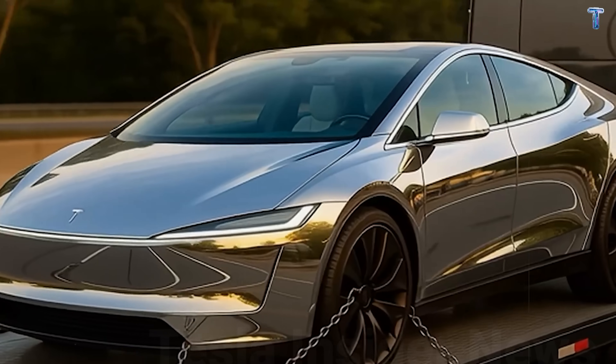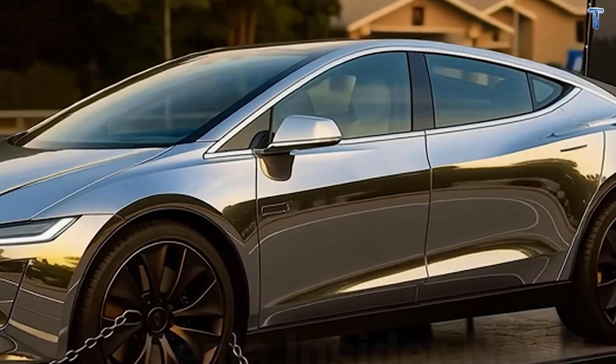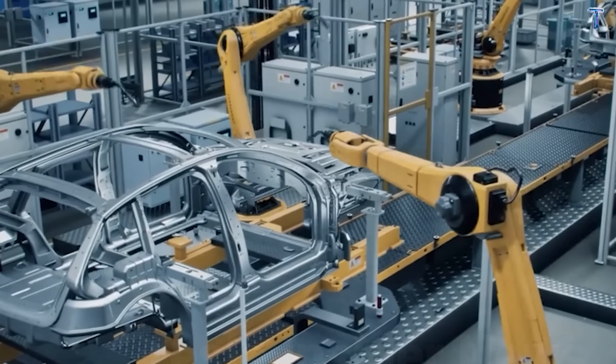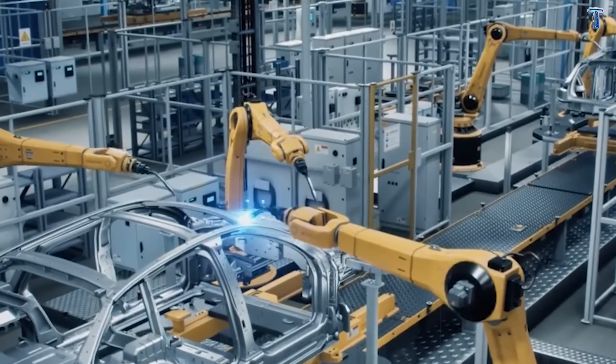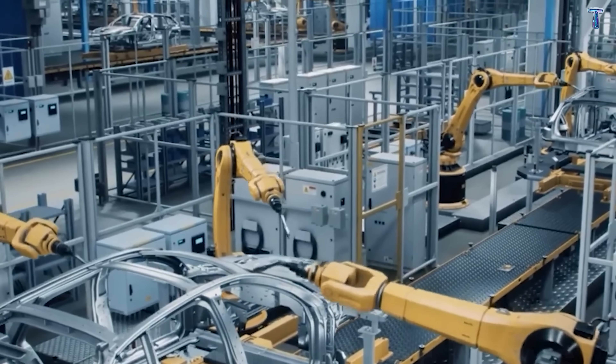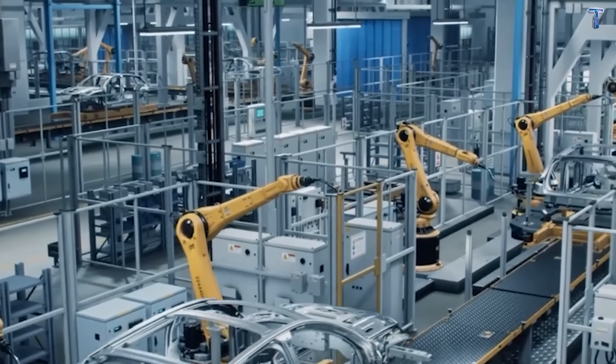The Model 2 represents Tesla's complete strategic response to losing federal incentives, and based on everything we've analyzed, it appears they might actually pull it off. 2026 will likely be the year the electric vehicle market fundamentally resets.